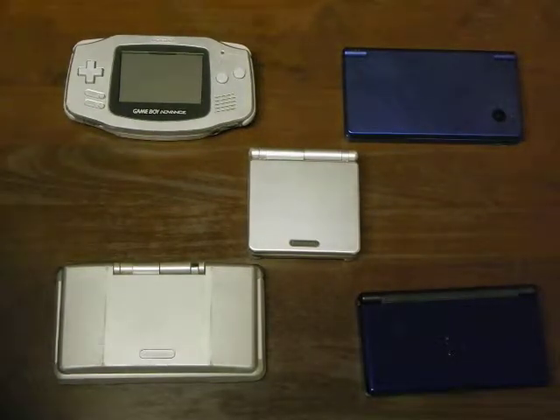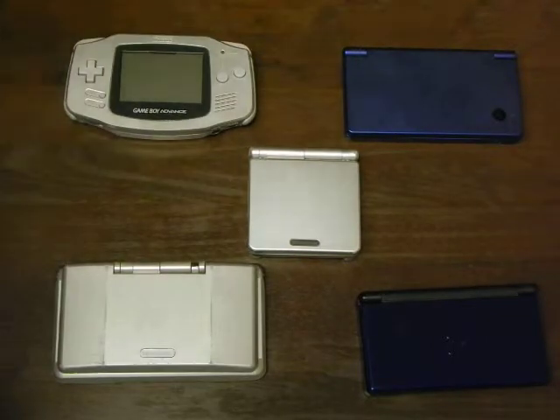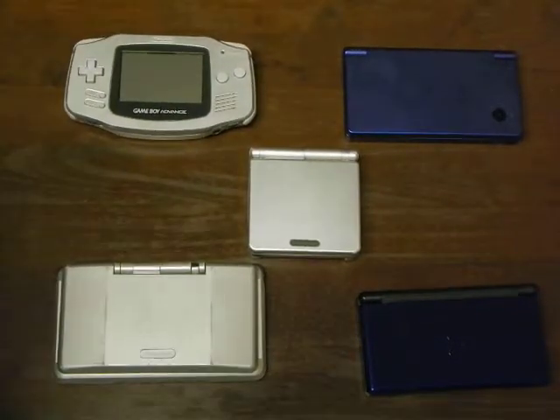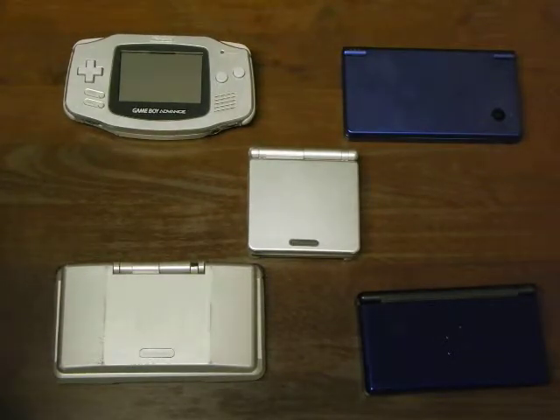I wanted to point out that in 1995, I got a Game Boy — an original Game Boy — and I actually got the Game Genie code cheater system with it. And I gave all that away, including the light for it and the battery pack, to my friend Adam, who I mentioned in the last video, who actually played the Nintendo 64 with me for the first time.